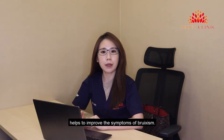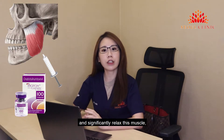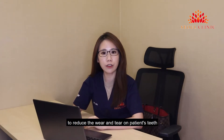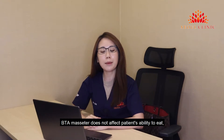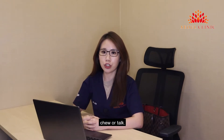BTA injection, which is also Botox injection, helps to improve the symptoms of bruxism. The BTA injection targets the masseter muscle and significantly relaxes this muscle to reduce the wear and tear on the patient's teeth and the jaw soreness associated with bruxism. Rest assured, BTA masseter does not affect the patient's ability to eat, chew, or talk.